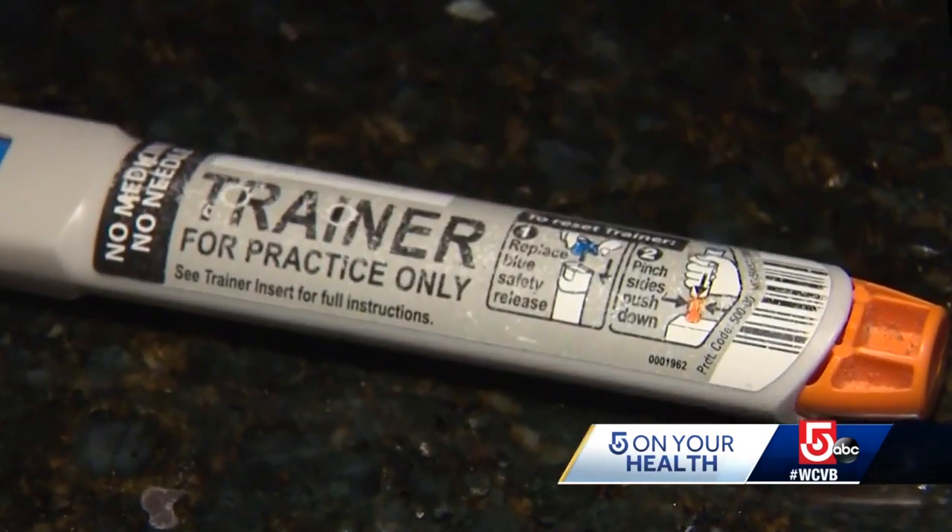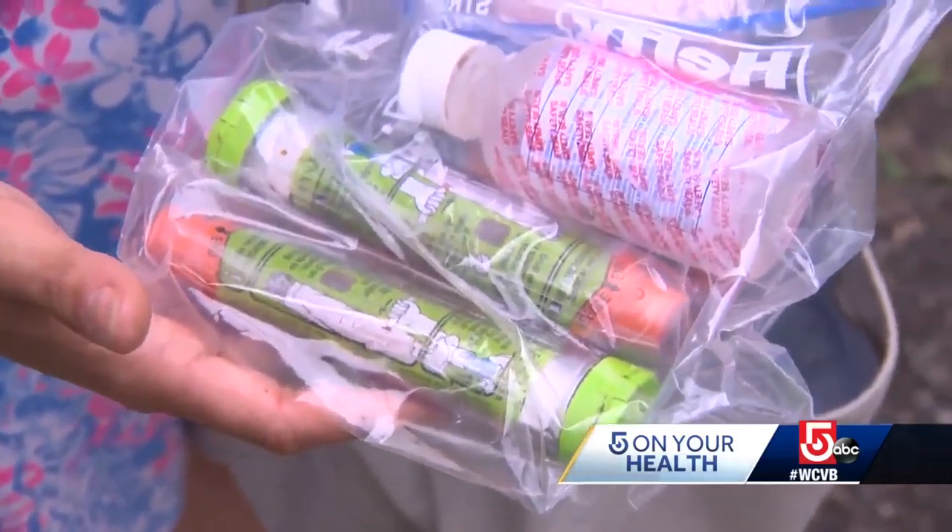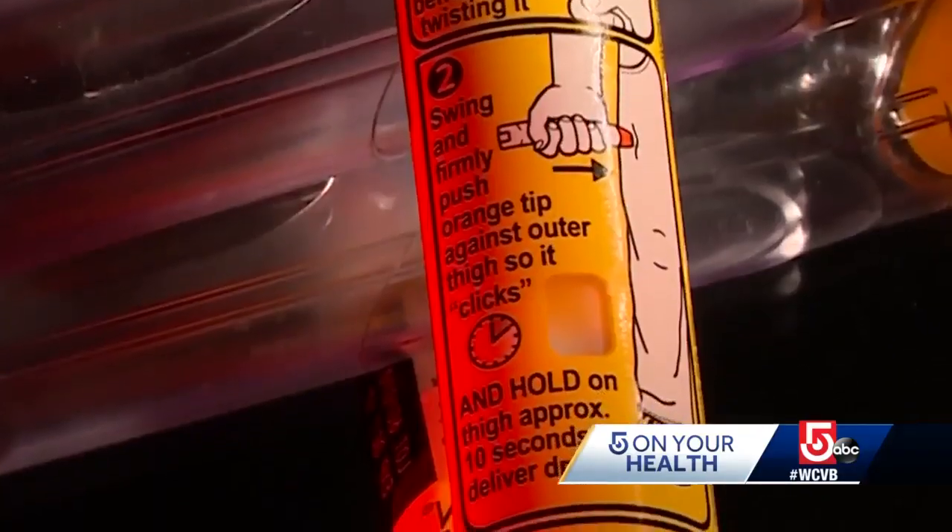Mom Allison was prescribed an epinephrine auto-injector, then trained how to use it, and she learned to ask the pharmacy about its expiration date. They're grabbing one off the shelf and it's expiring in four months. Not only do you have to go back in four months, but you've spent the money for something that's not even lasting you the year.